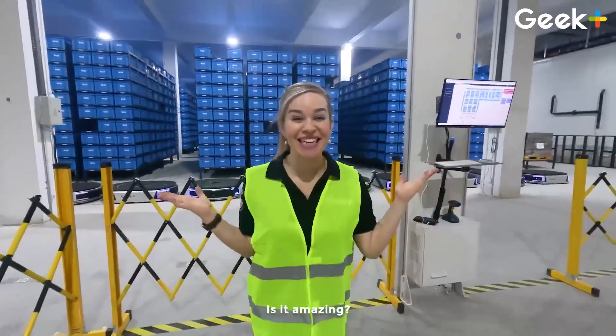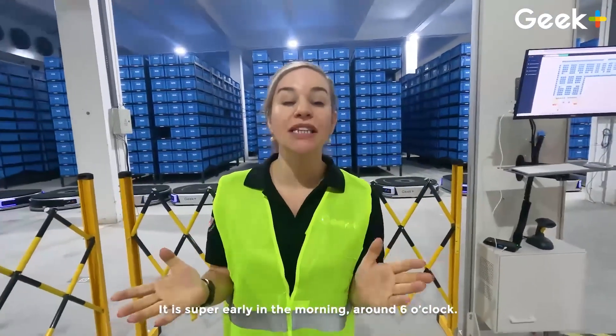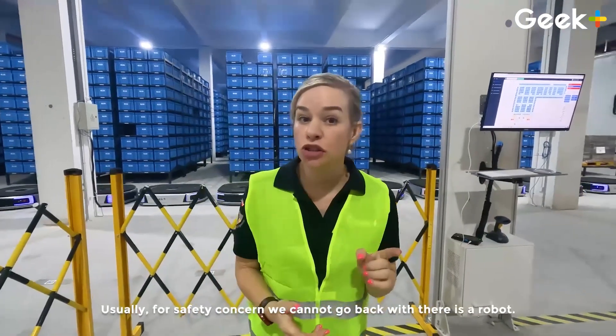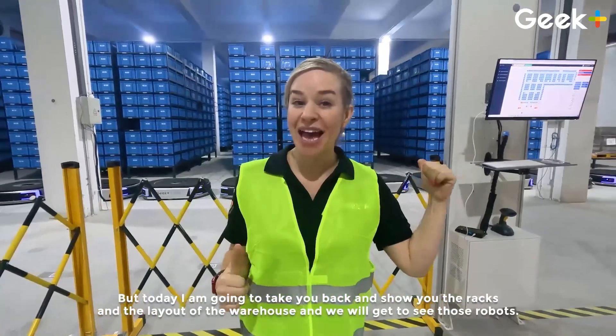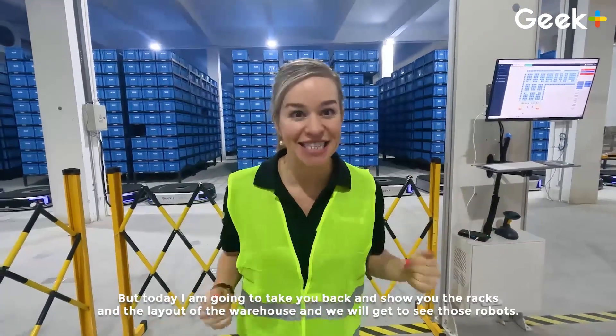Look at this place — isn't it amazing? I have another big surprise for you. It's super early in the morning, around 6 o'clock, and operations have not started yet. Usually for safety concerns we can't go back there with the robots, but today I'm going to take you back, show you the racks and the layout of the warehouse, and we're going to get to see those bots. Come on!